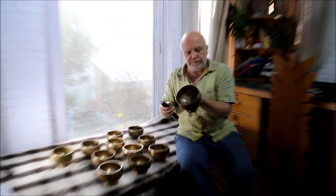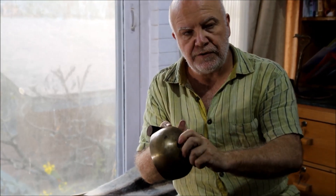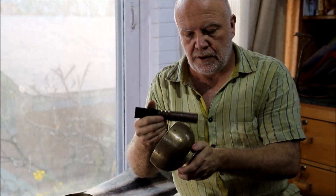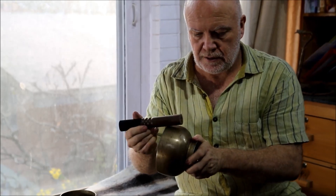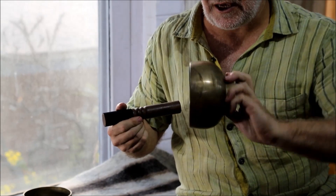One of the things that's particularly nice about these Naga bowls is that you've got a base that you can hold onto, and they have a very, very long sustain as well.